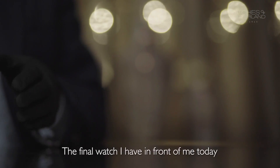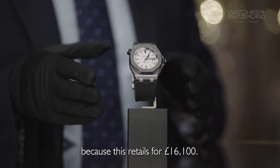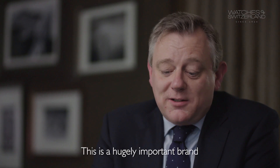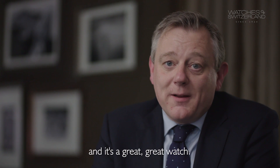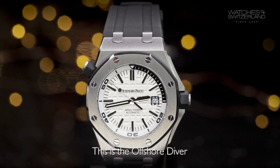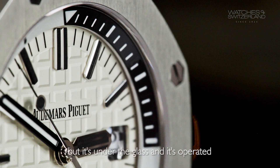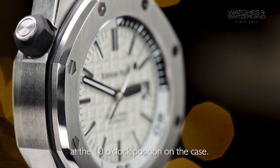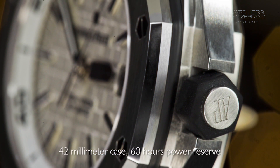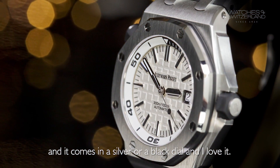The final watch I have in front of me today stretches the price span a little bit, because this retails for £16,100. I had to include an Audemars Piguet — this is a hugely important brand, and this is a great, great watch. This is the Royal Oak Offshore Diver. The key feature of this watch is it does have a rotating bezel, but it's under the glass and it's operated by using the button at the 10 o'clock position on the case. It's 300 metres water resistant, has a 42mm case, 60-hour power reserve, and it comes in a silver or a black dial. And I love it.